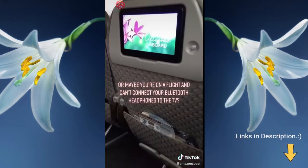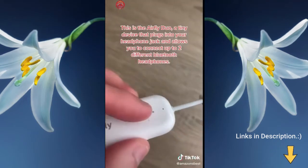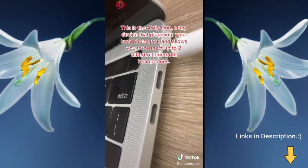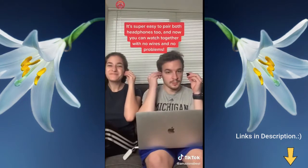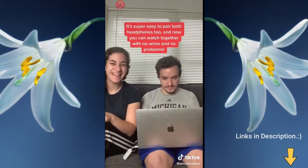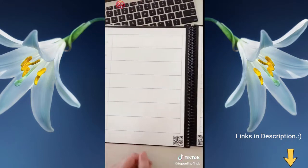Can't connect your Bluetooth headphones to the TV? We have the perfect solution — this is the AirFly Duo, a tiny device that plugs into your headphone jack and allows you to connect up to two different Bluetooth headphones. It's super easy to pair both headphones, so now you can watch together with no wires and no problem.